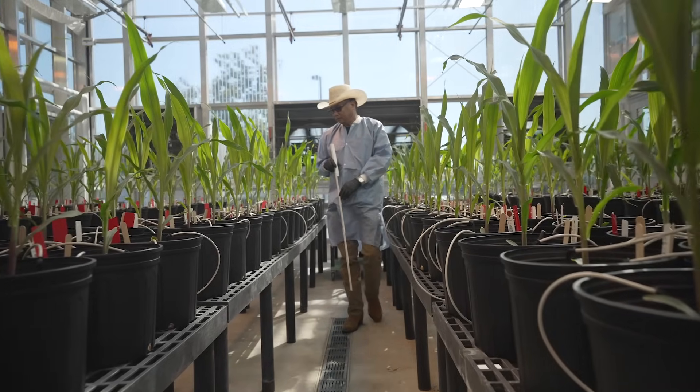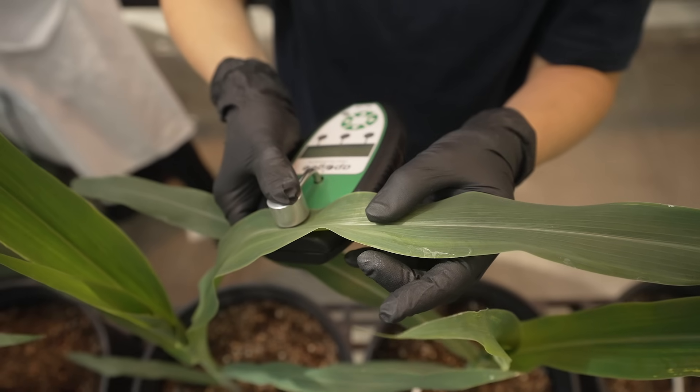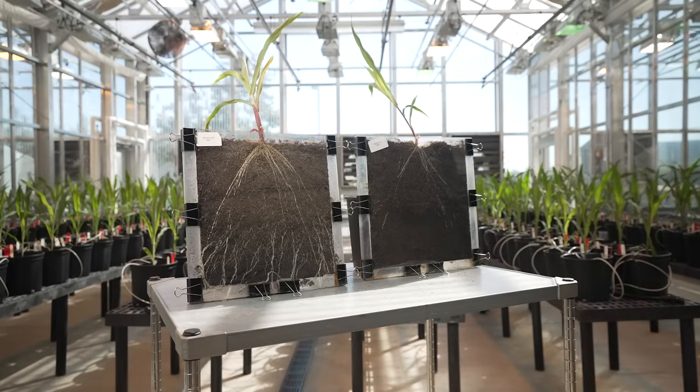We visited more than a million acres of our customers' fields, and we found that 93% of the time, our product is putting more nitrogen in the crop than fertilizer.